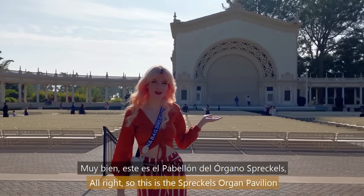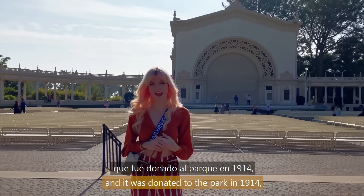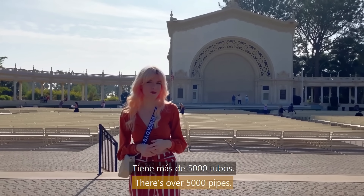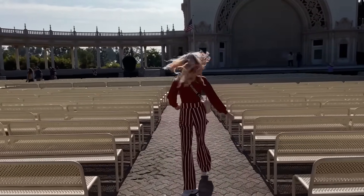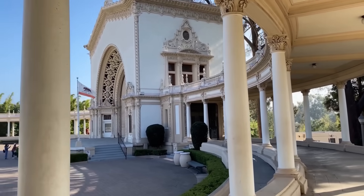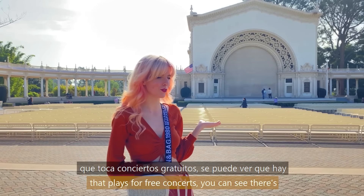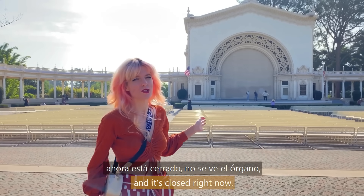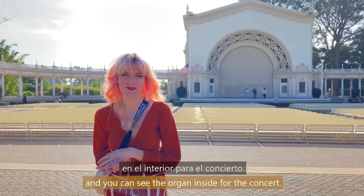So this is the Spreckels Organ Pavilion. It was donated to the park in 1914, and it is the largest outdoor pipe organ in the world, with over 5,000 pipes. Every Sunday there is a civic organist that plays free concerts. You can see there's a lot of seating for people right here, and it's closed right now so you can't see the organ, but normally that little space in the middle opens up and you can see the organ inside for the concert.